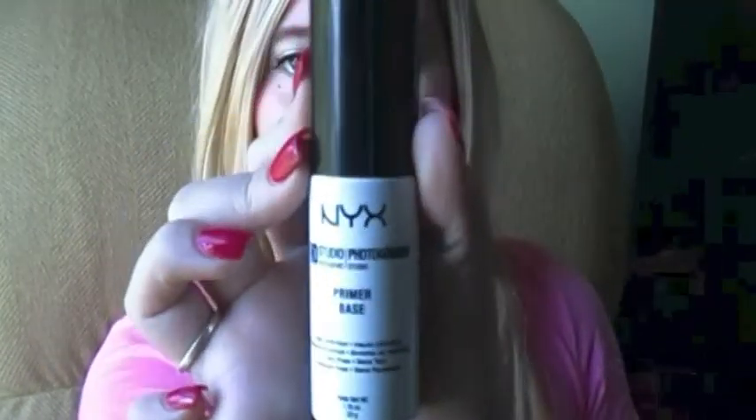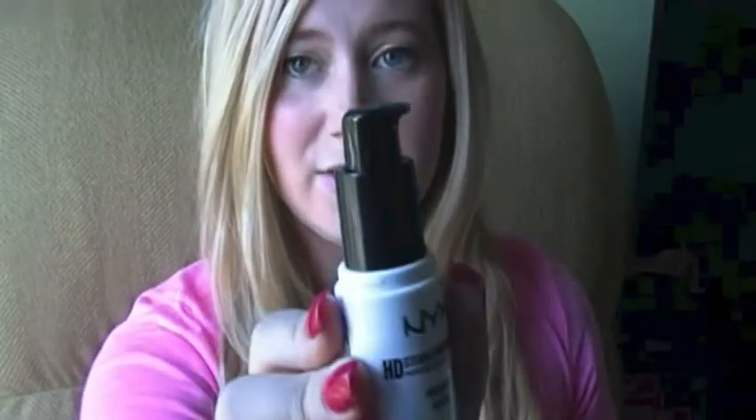The next thing I got, which I also used today, is the NYX HD Studio Primer. It has a little pump on it. I have a problem with dry skin and it's not super moisturizing, but my skin doesn't look totally dry. I've never really been big into primers — I usually just put lotion on under for a dewy finish — so I'll have to see what I think.